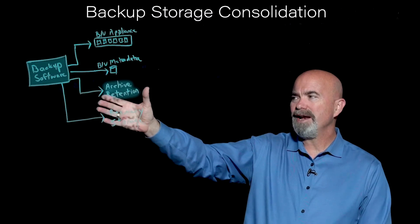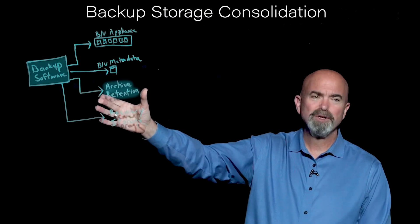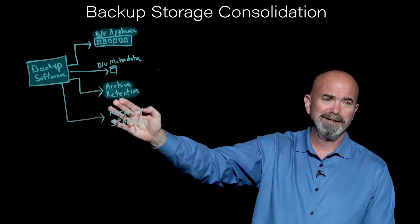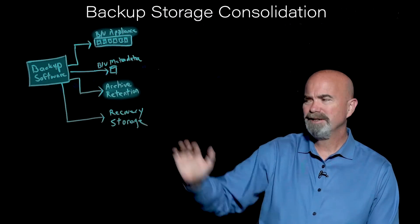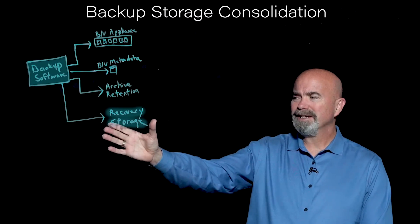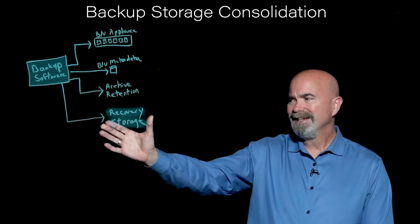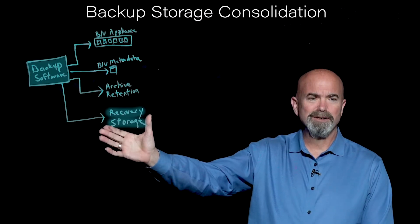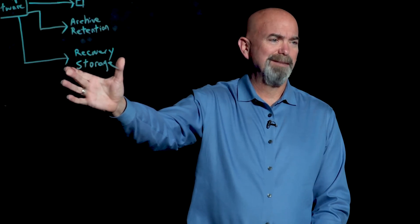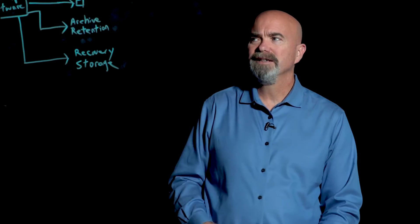A lot of times, to help solve ransomware problems, this retention tier is also immutable. So you basically do your backups, then transfer the older data or make a copy to your retention tier. And then finally, something that's usually missing in most environments is a need for recovery storage — a clean environment that you can recover to. We just did a video on that called 'What is Standby Storage,' which is what we call our recovery storage. You can check that out in the links.